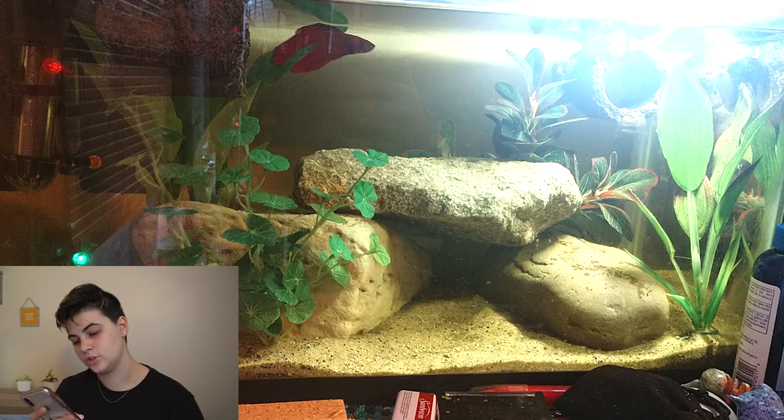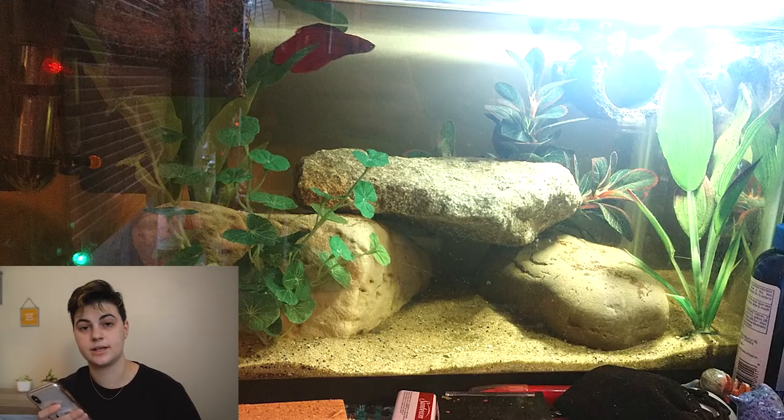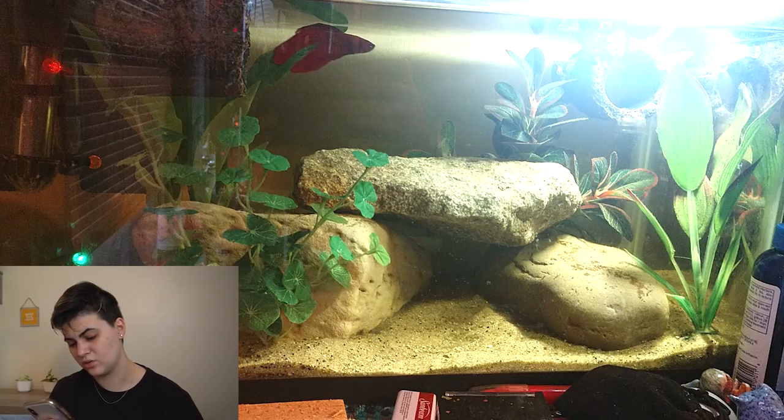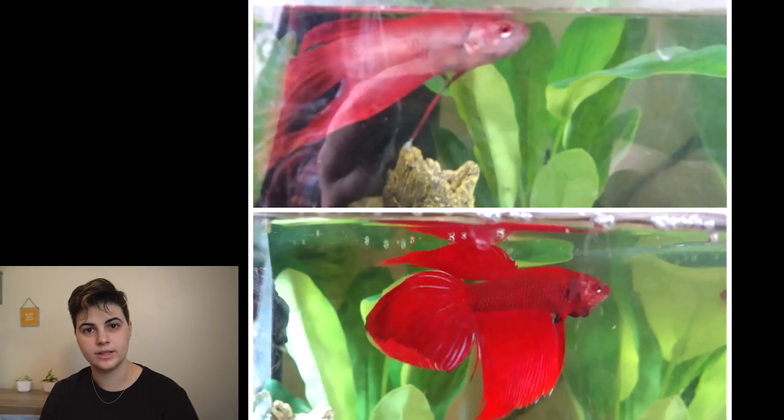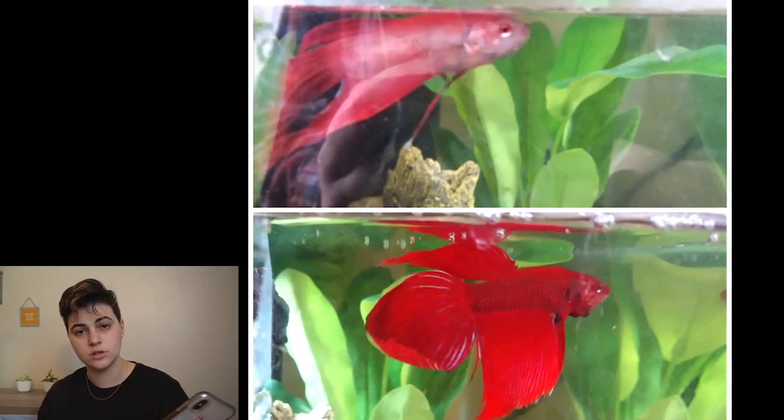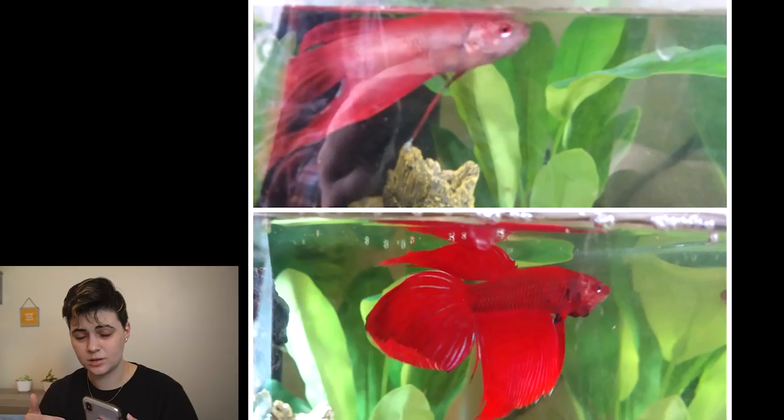Next up, Rachel sent in a 10-gallon betta tank featuring Pepper the rescue betta. I love the rock work and the plants — it all looks amazing. Can we look at this before-and-after difference? She saved this fish! It looks so healthy now. Unfortunately a lot of rescue bettas don't survive because they have so many problems, but you did a great job getting Pepper back to full health. If you're watching, comment below what products you used to help the fish recover — that's a huge difference and huge props to you.